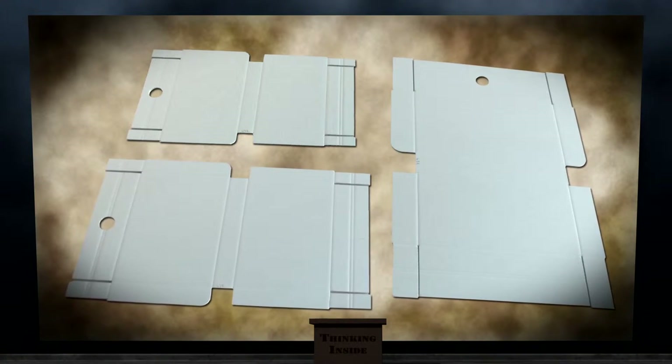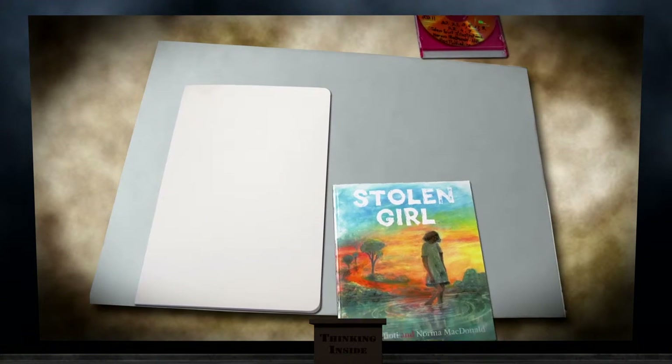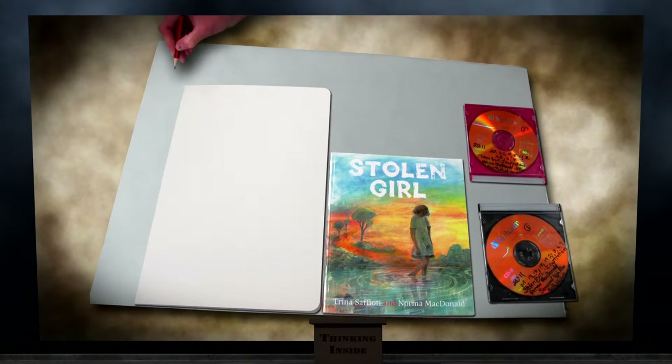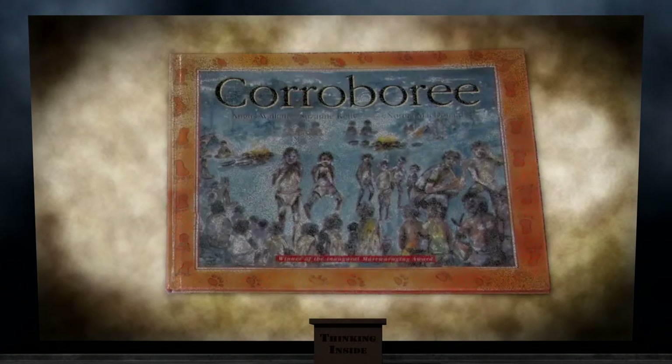We have a machine that cuts out the box shapes, which are then assembled, glued and labelled by hand. The skills needed for this type of work are good spatial organisation, attention to detail — this is where my neat freak side comes out — and manual dexterity.